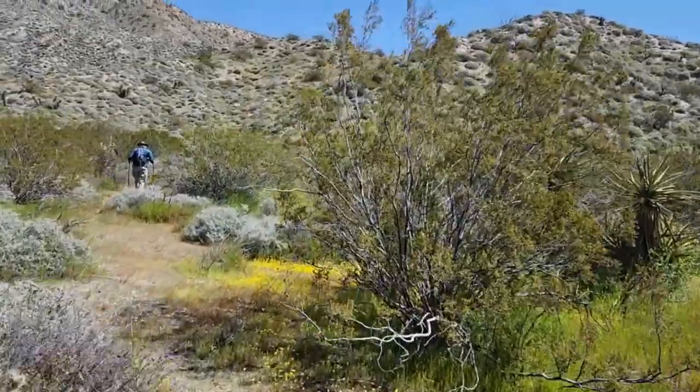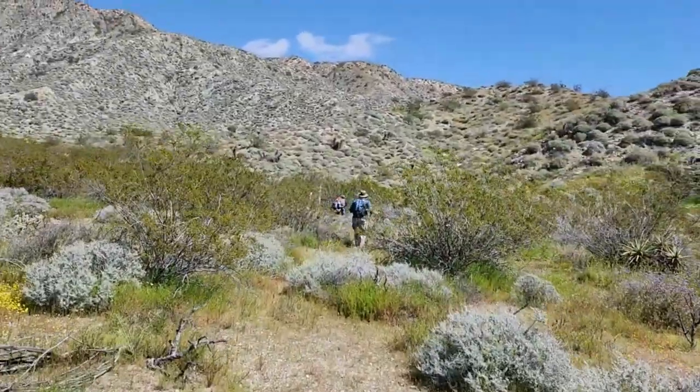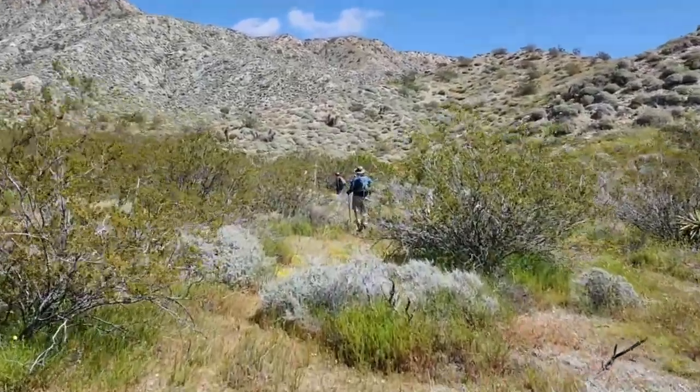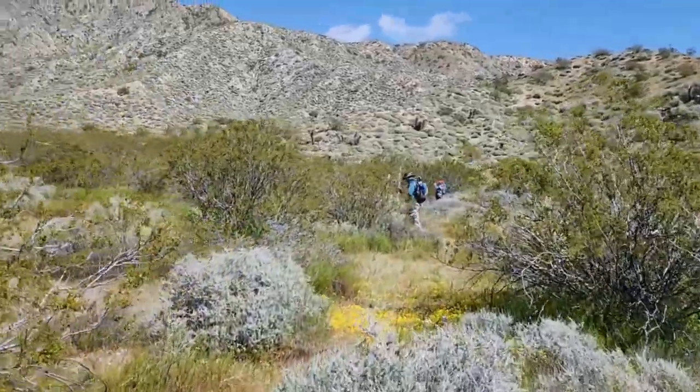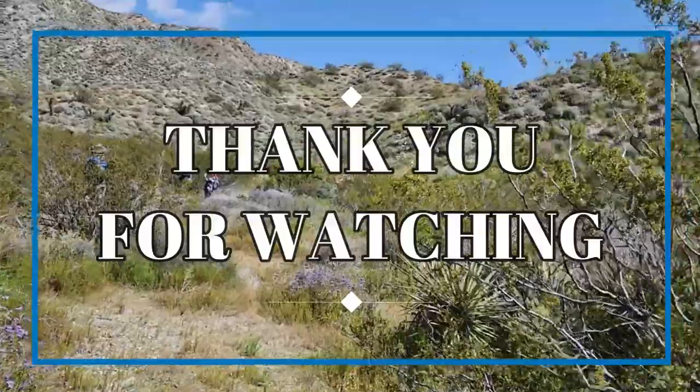Well, everyone, thanks for watching. I hope you enjoyed the video, and I hope you learned a few names of some of the flowers that grow here at Mission Creek Preserve, and thank you again, and God bless you.